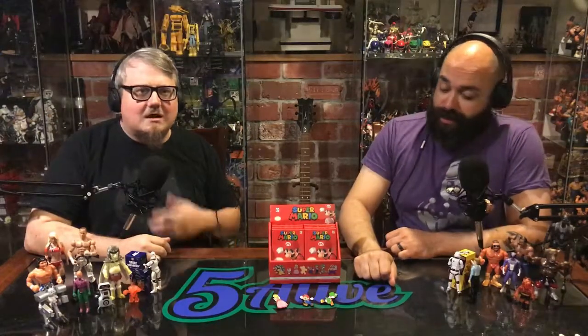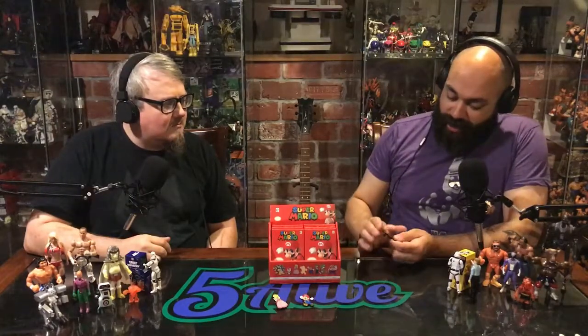We are Five Alive! I am Bobby T and I'm Martin, and today we are looking at Nintendo's pin set. I actually ran across these today at Target at an insane price.